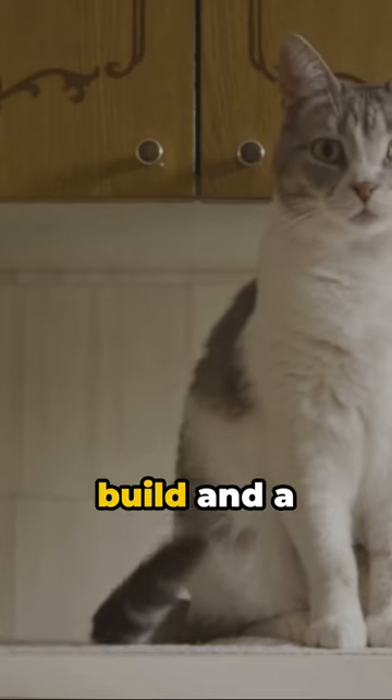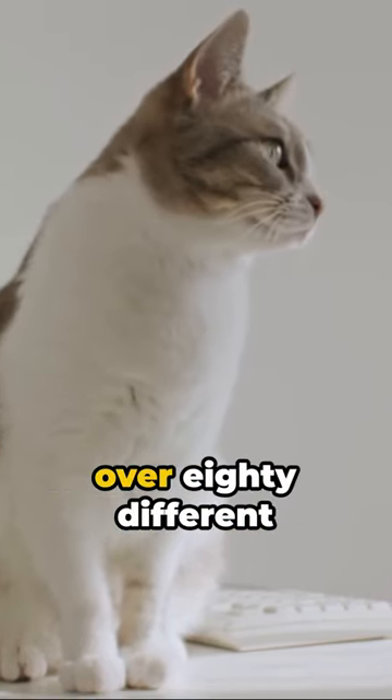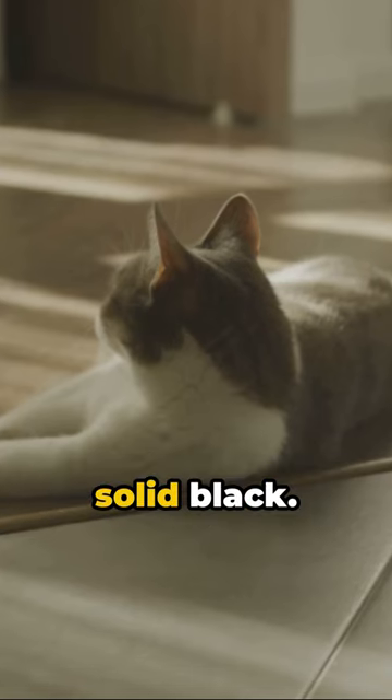With a muscular build and a full-cheeked face, they're the epitome of feline strength and beauty. Their coats come in over 80 different colors and patterns, from silver tabby to solid black.